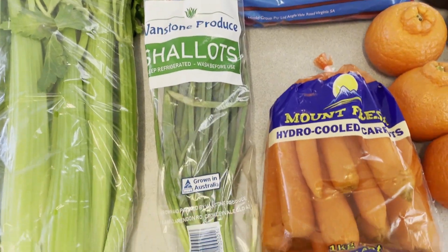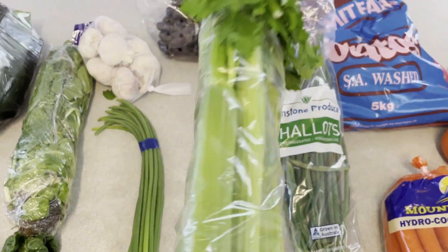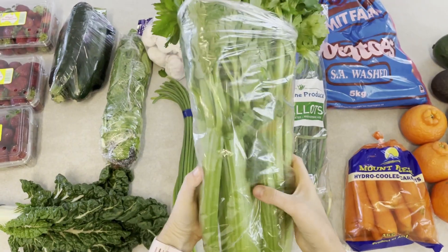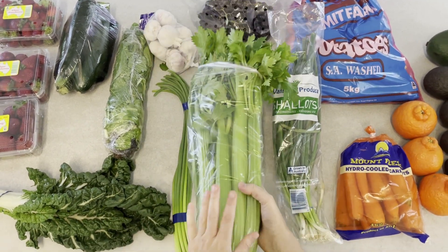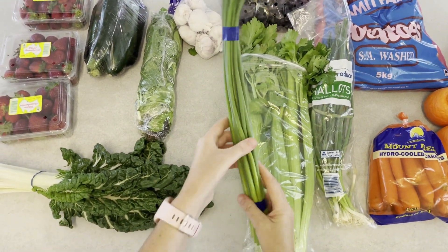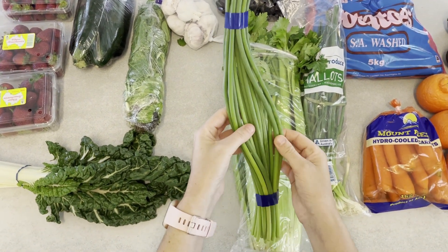I've got some shallots — I bought these from the place where I got the meat and they were two dollars for a bunch. The celery was really cheap too — I got a huge bunch for a dollar fifty, there's nearly like two big bunches in there. And I really like these — I haven't seen them around in such a long time — these are garlic shoots.